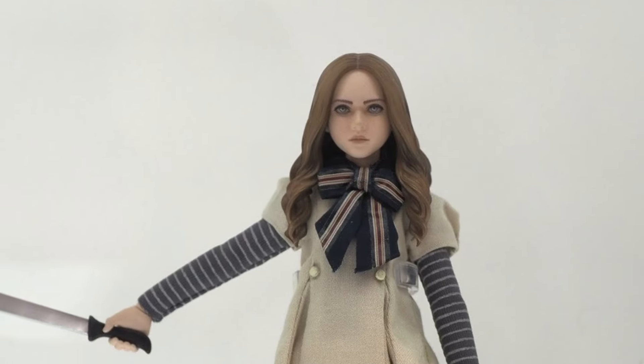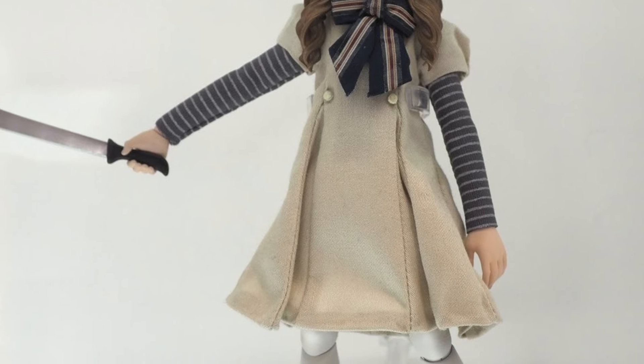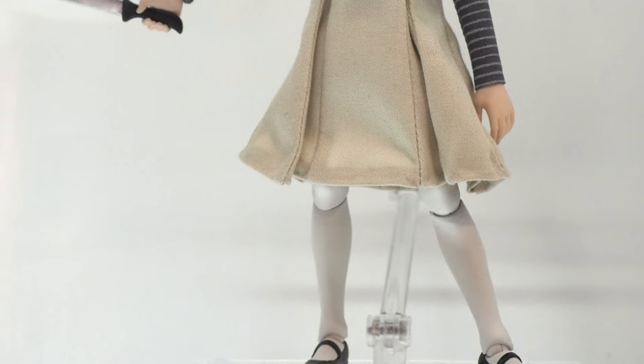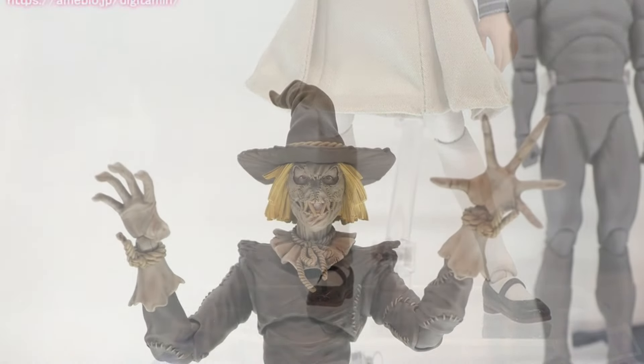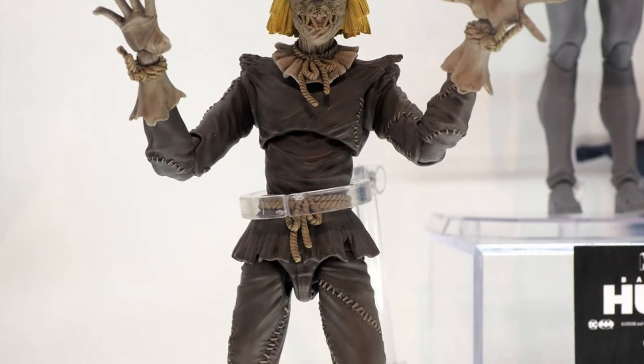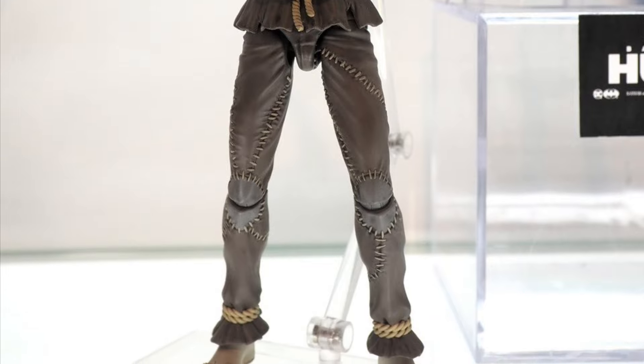Megan — I know you guys are grabbing this Megan one. They actually did a good job with the head sculpt on this one, so Megan's definitely going to be a hot sell. Any videos I post on Megan, you guys are loving it. And then the Scarecrow — he's basically pretty much done by the looks of it, should be coming out pretty soon. Nice looking, though I just wish they added a little bit more accessories.